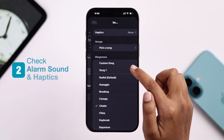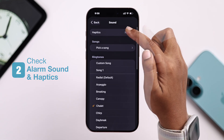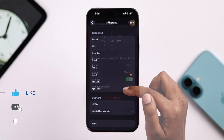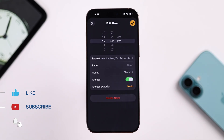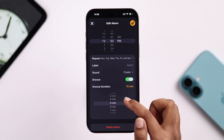Next you have to check the alarm sound and haptics, because sometimes changing to a custom tone or vibration helps the alarm ring the right way. And don't forget to check if the snooze is on or off and the snooze time is set correctly, depending on how you want it.